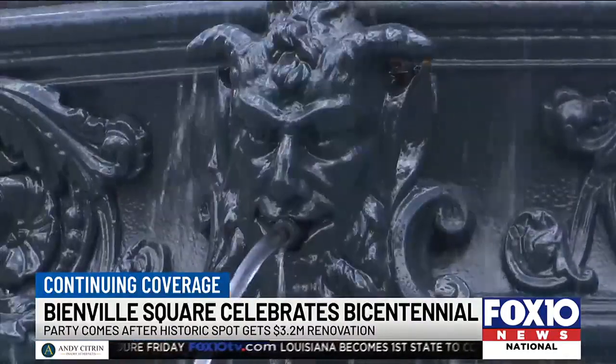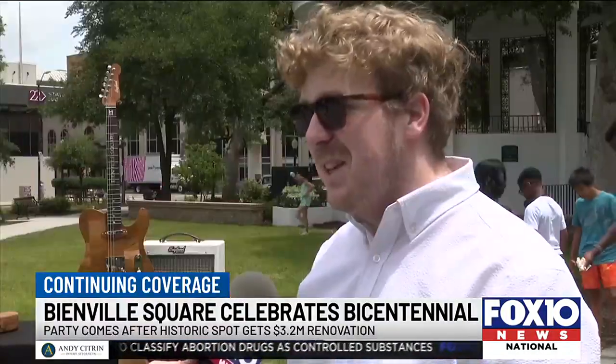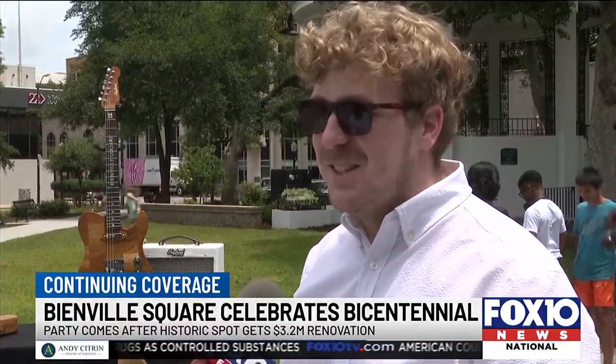With the Bienville Square connection, Chris Phelan and his wife had to be here. It looks phenomenal. I was asking my wife if they added to the fountain — I didn't remember it being that tall. It looks so good, it looks crazy, it's amazing.